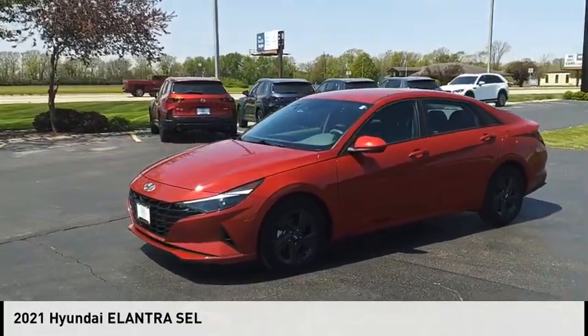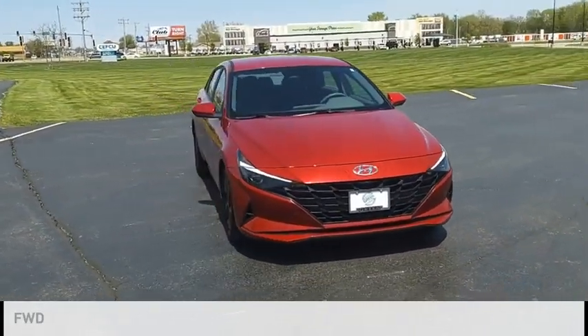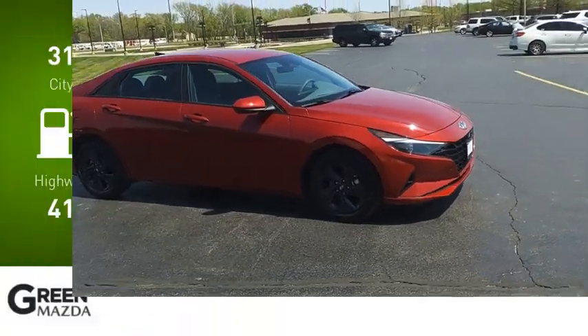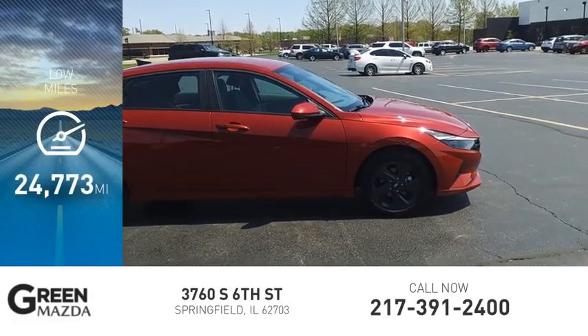Looking for the right vehicle? Check out the 2021 Elantra. This vehicle is powered by a front-wheel drive, four-cylinder, 2.0-liter engine. Great fuel efficiency saves you money by requiring fewer trips to the gas station. This vehicle has less than 25,000 miles.